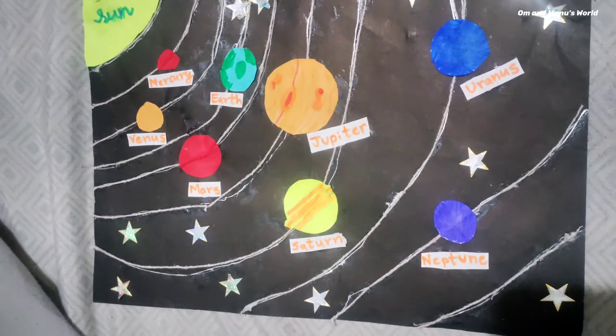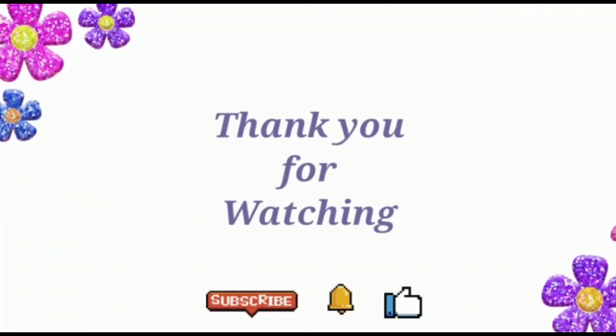Thank you for watching, guys. Please subscribe, like, and share. Bye!